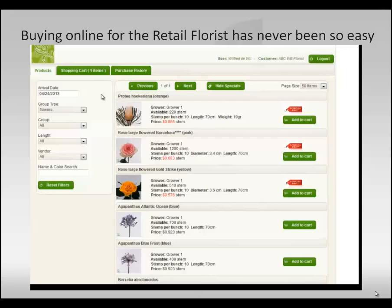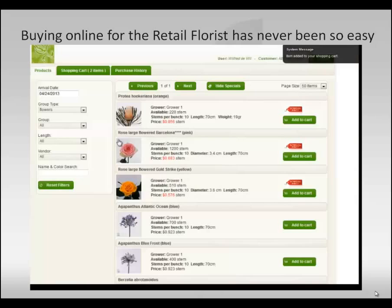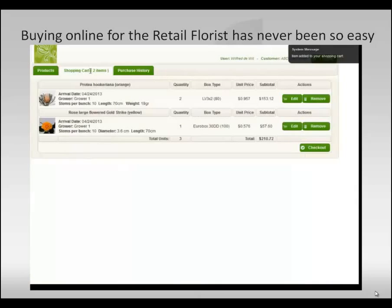You can add as many products as you like to the shopping cart. For example, we add another one — one box — and now we have two items in the shopping cart. Here you can still edit and remove the product.